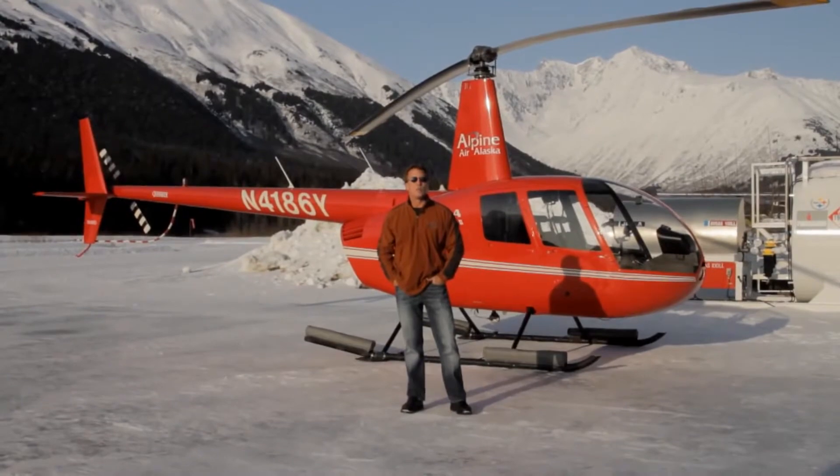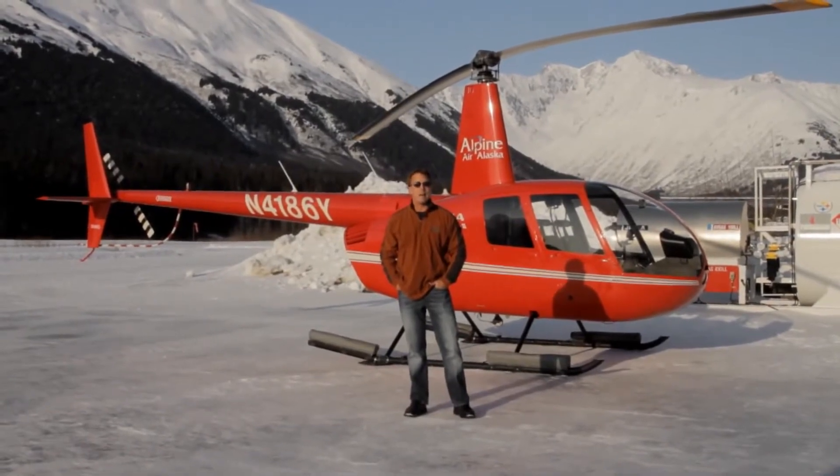Alaska has some of the most stunning scenery in the world, and the best way to see it is by air. That's what we're about to do with Alpine Air.